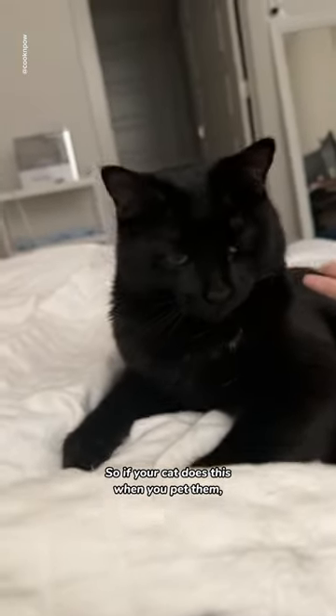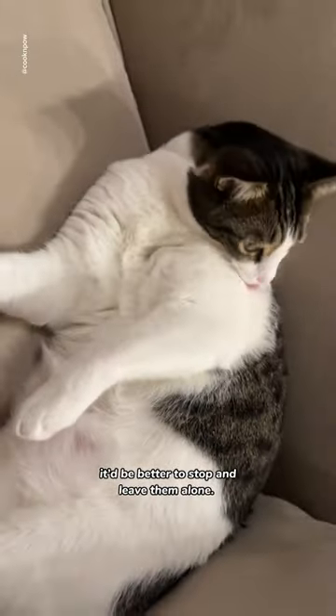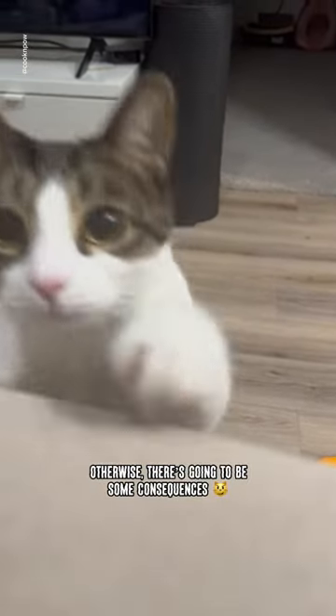So if your cat does this when you pet them, it'd be better to stop and leave them alone. Otherwise, there's going to be some consequences.